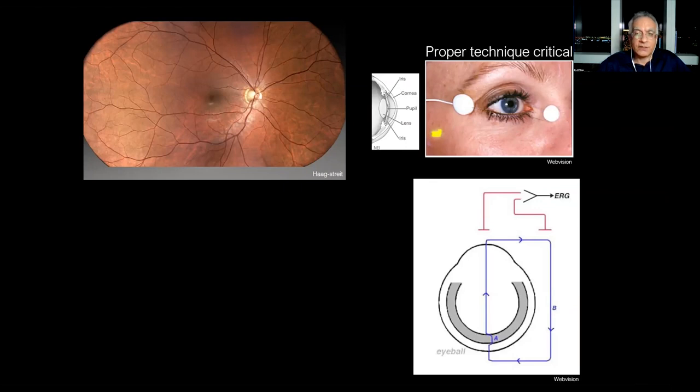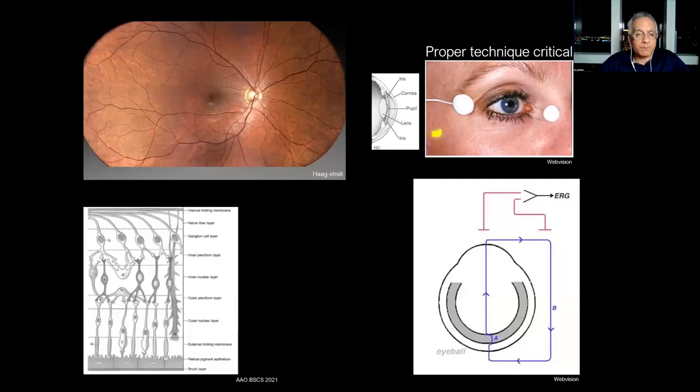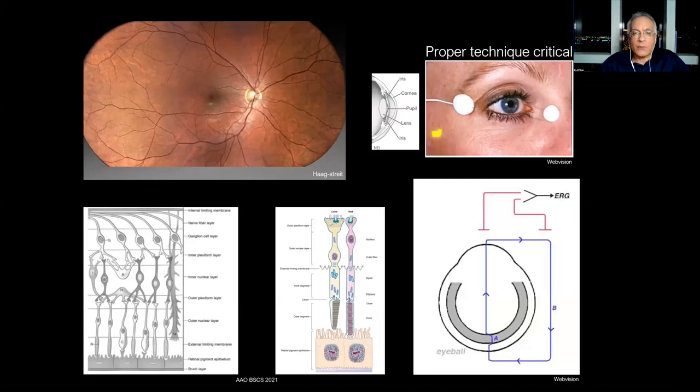ERG technique is critical. The electrodes have to be placed properly, there has to be minimal movement, and conditions must follow ISEP standards — international standards of clinical electrophysiology. The person performing the ERG has to be highly skilled; it can be a PhD, MD, OD, or a highly trained technician, but it's not a hobby. It's a serious commitment. Once we do a proper ERG, it lets us electrically dissect the retina — inner retina from outer retina, and rods from cones.